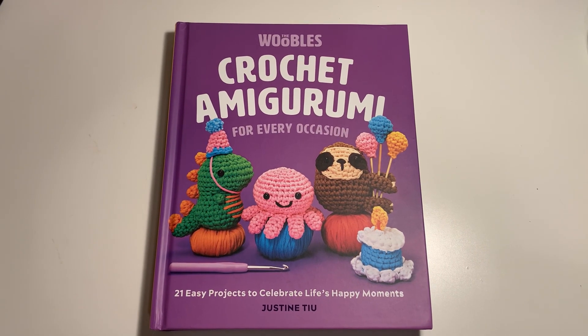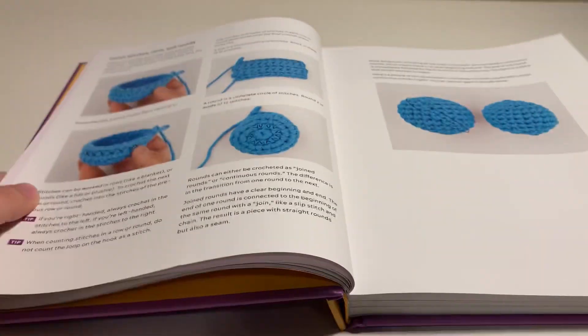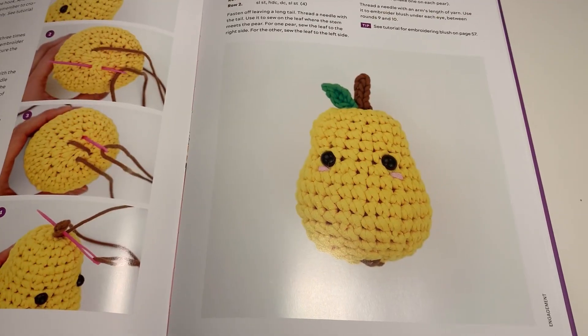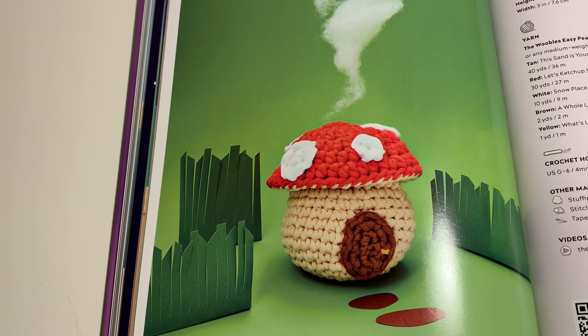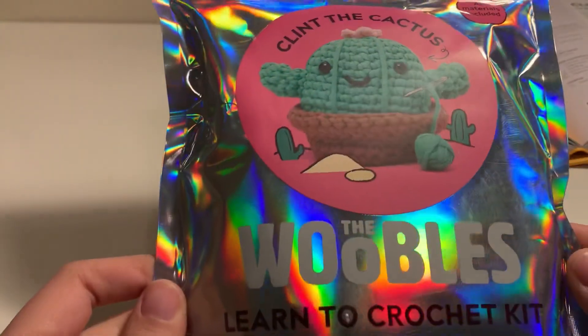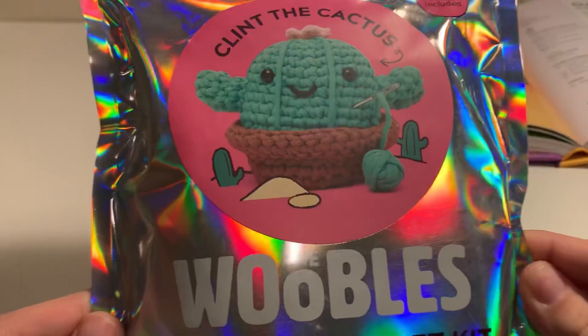The Woobles sent me their crochet book and I'm so grateful because this book is amazing. It has great instructions and adorable patterns including this pear, mobile, mushroom house, and lots more. And today I'm going to be making this cactus — this is Clint the cactus.